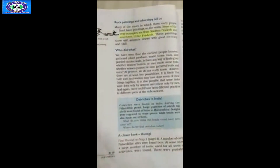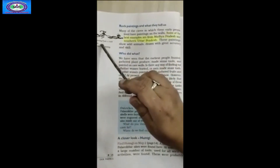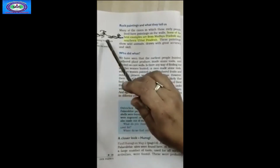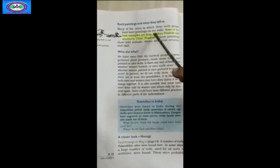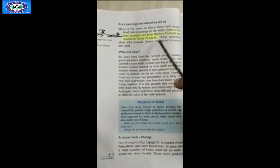We have a paragraph talking about rock paintings and what they tell us. A painting from a rock shelter shows a man running behind a deer. Many of the caves in which early people lived have paintings on the walls. Some of the best examples are from Madhya Pradesh and southern Uttar Pradesh. These paintings show wild animals drawn with great accuracy and skill.